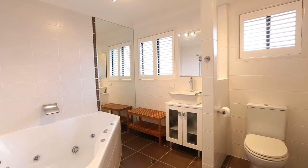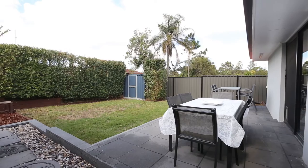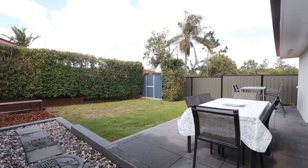Outside, we have a two-bay carport. Out the back, we have a flat landscaped backyard, a 5,000 litre rainwater tank and two garden sheds.